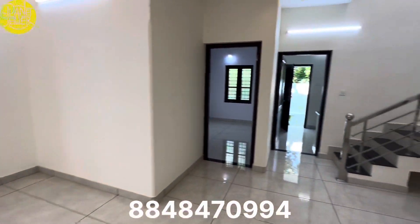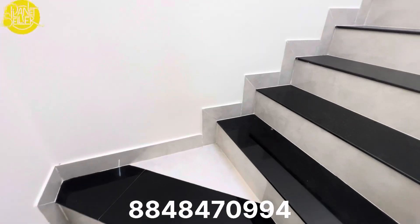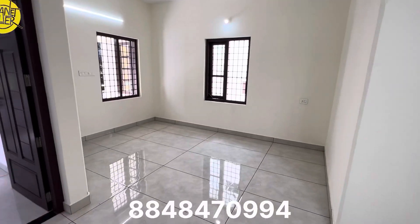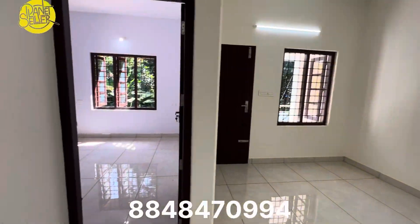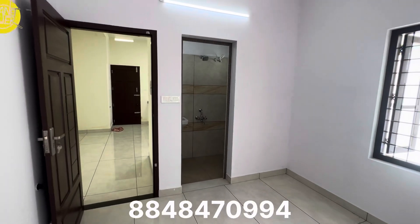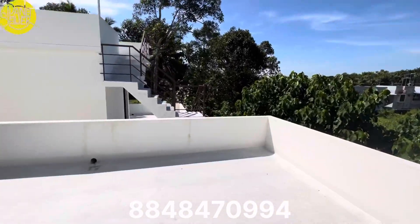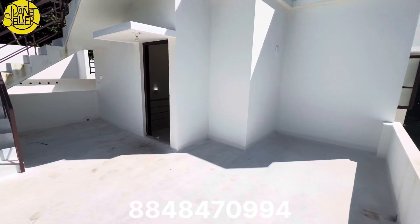There is stainless steel on the top of the floor, and there is granite and tiles on the top of the floor. This is the same design that we have here. We have a space here. The room is a small room. We have a small room here.